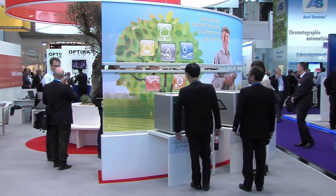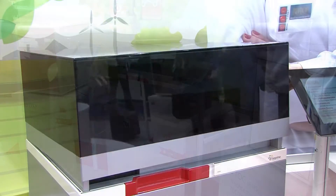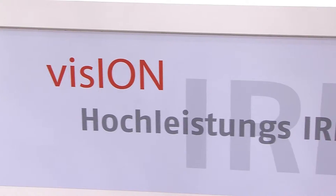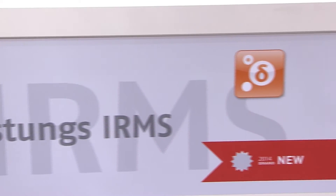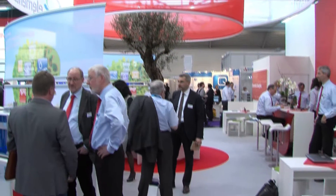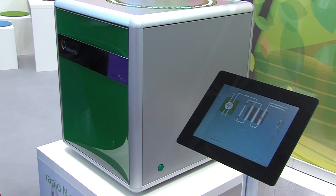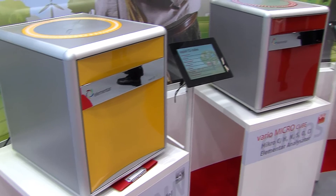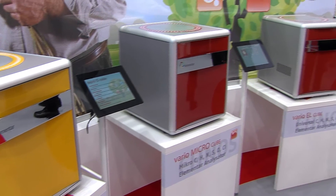Welcome at our booth at Analytica 2014. For Elementar, as a leading manufacturer of analytical instrumentation, the Analytica represents a wonderful platform for contacting our customers and business partners. Here at our booth we present a variety of elemental analyzers and isotope ratio mass spectrometers.